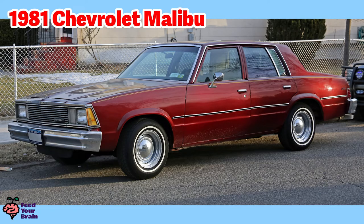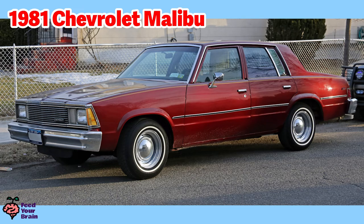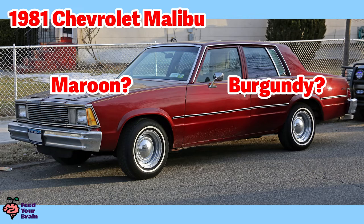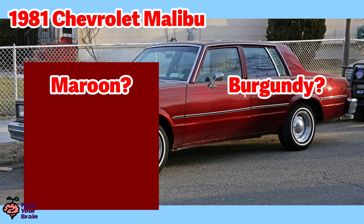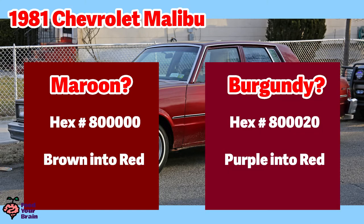This is a 1981 Chevrolet Malibu — a four-door sedan with a large trunk. What color is this car? Is it red, or is it more accurate to call it maroon? Maroon and burgundy are really close colors and are both darker reds. Maroon is made by adding brown to red, and burgundy is made by adding purple to red. So there is a slight difference between maroon and burgundy. It looks closest to maroon. The Chevrolet Malibu is considered a mid-size car; the first Malibus were released in 1964. There are currently nine generations of Malibus.